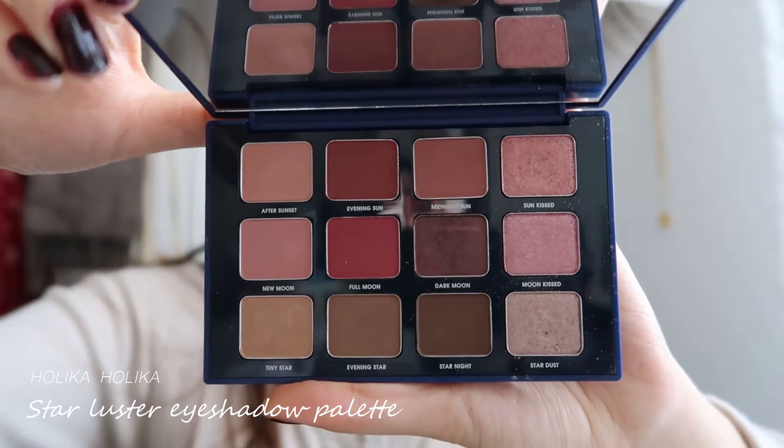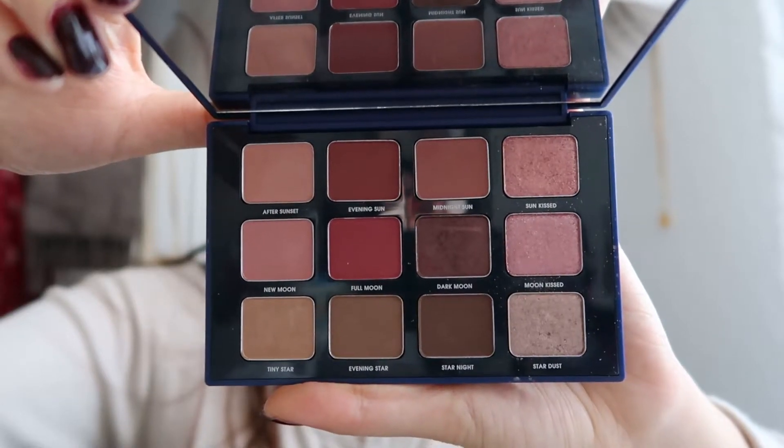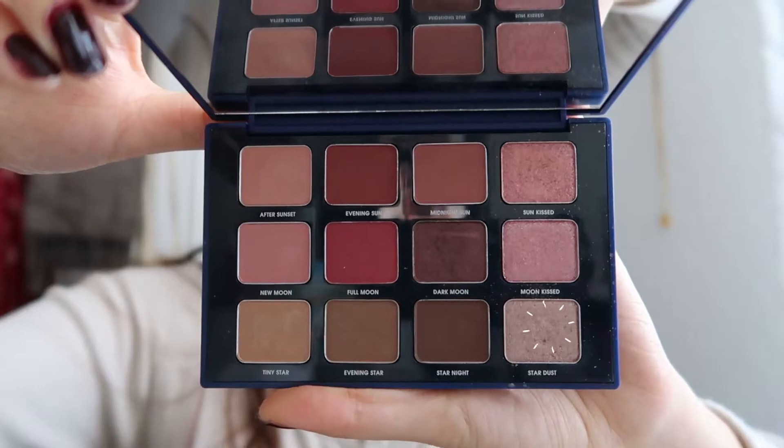Today's eyeshadows are all from this palette. I used the pink muted shade as a base and applied a darker warm brown in the outer corners. Finally, I topped it off with a neutral shimmer.